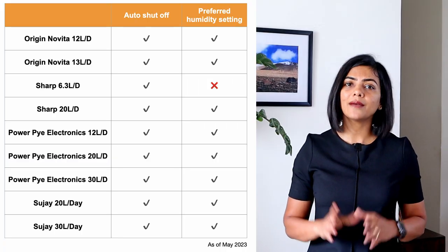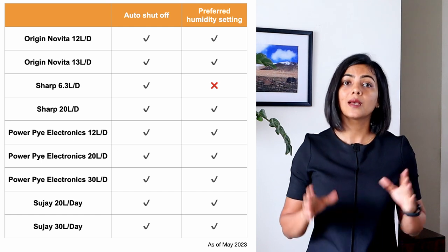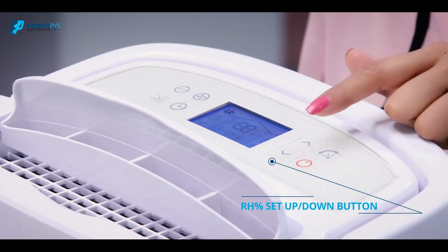All dehumidifiers compared have an auto shut-off feature which stops the dehumidification process once the water tank is full. Except for one of the Sharp dehumidifiers, you can also set preferred humidity levels.